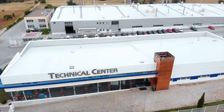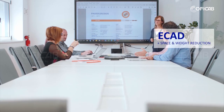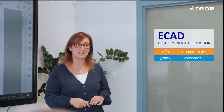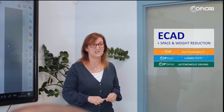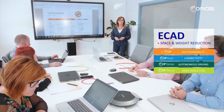KofiCab is keeping up with the constant evolution of the automotive industry by developing specialty cables in many areas. We have our eKof line for electric and hybrid vehicle applications, our Kof data line for cables of connectivity, our Kof sense cables for autonomous driving purposes, and our smaller and lightweight cables for space and weight reduction applications, called Kof skin and Kof LE.